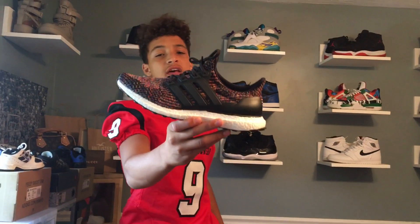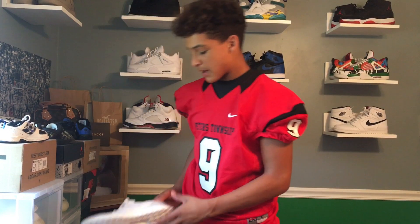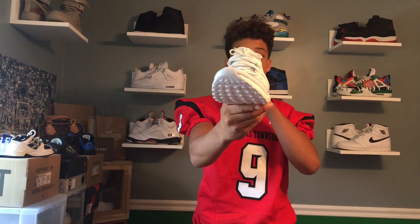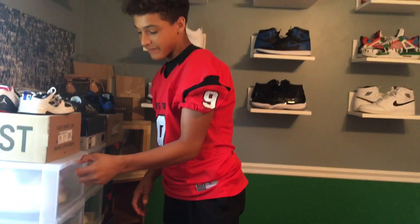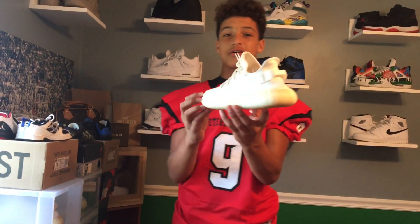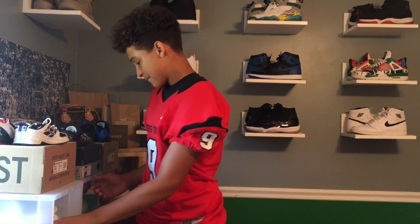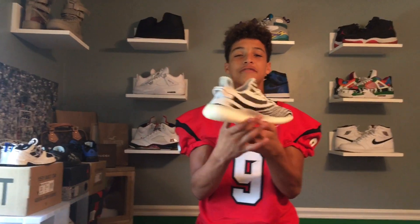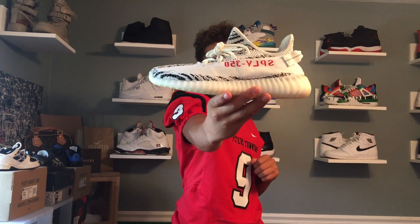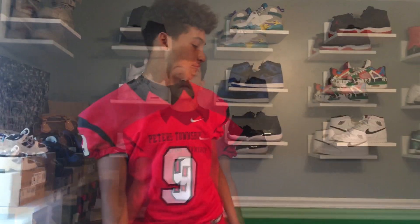Now on to the boost — we got the Ultra Boost 3.0s in the multicolor colorway. Next Ultra Boost we got a pair of Parley Ultra Boosts, still deadstock just like the multicolors. Then we got a pair of cream white Yeezys — insane pickup, got these on trade. And the Yeezy 350 V2 in the zebra colorway — got these on Adidas for retail.